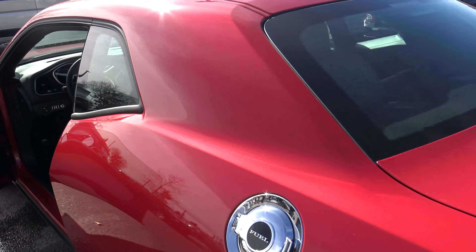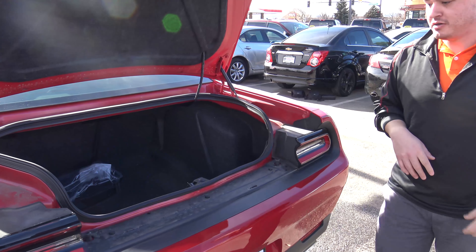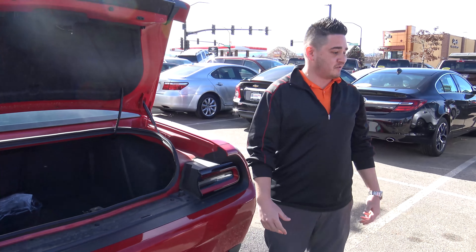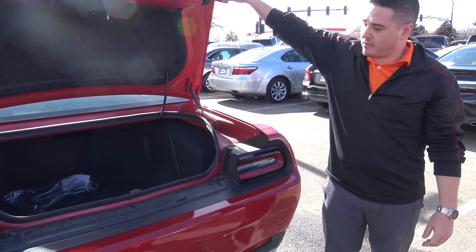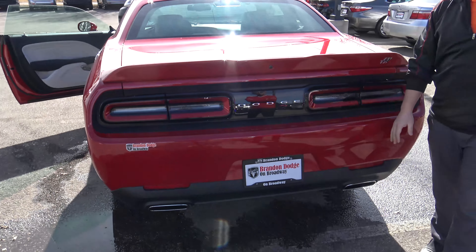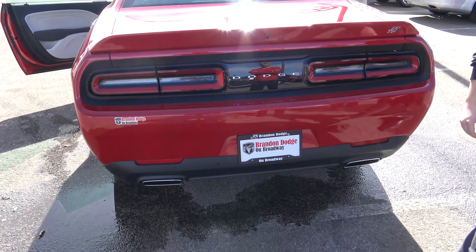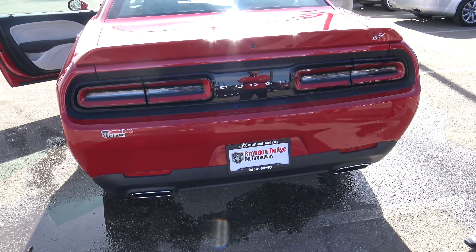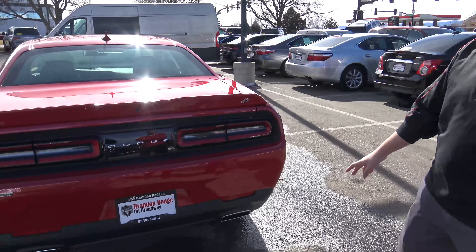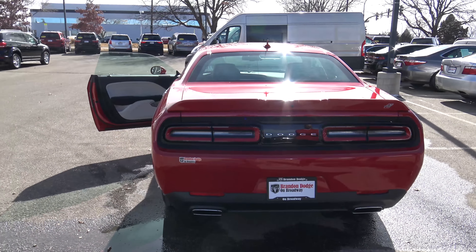Once you get back here, you do have your deck lid spoiler. With a big enough trunk, you can fit about three or four bodies back there in case you needed it. Looking at the tail lamps, they did split the tail lamps again — another throwback to the 1971 edition. It does include your backup park sensors in case you don't hit anything, including your garage. It's got your split exhaust with chrome tips on the back.